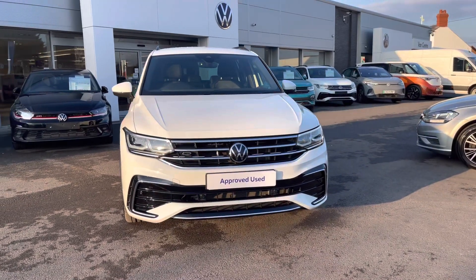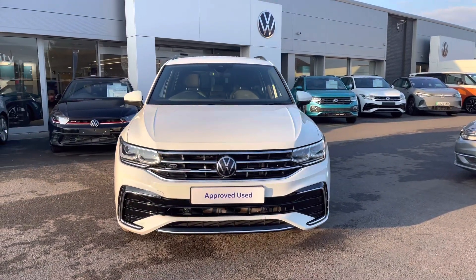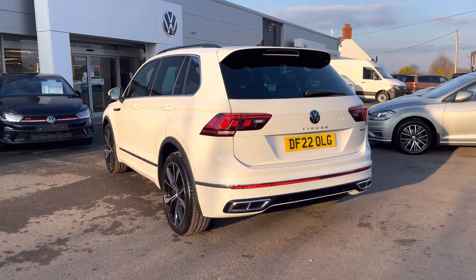It is a 2.0-litre petrol, 7-speed DSG, 190 PS 4Motion, finished in a pure white special solid paint.